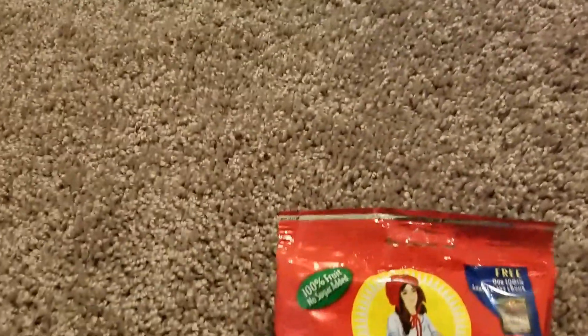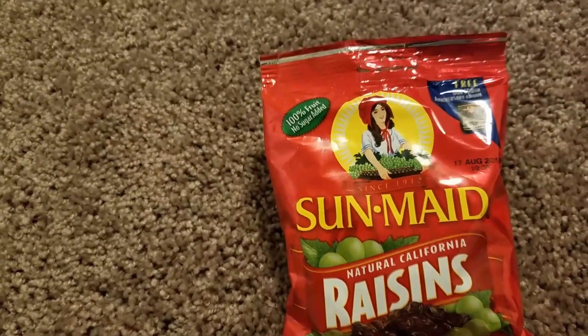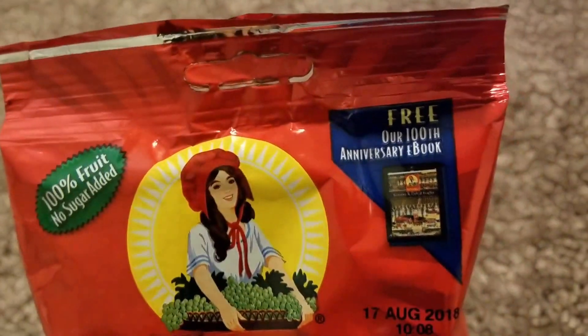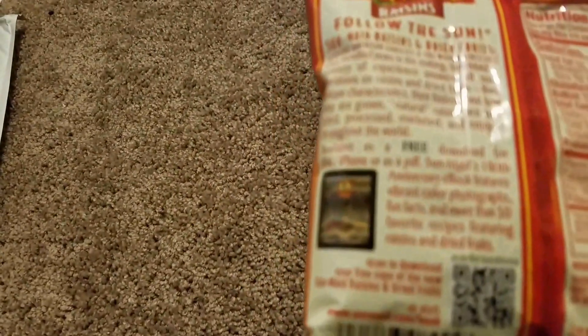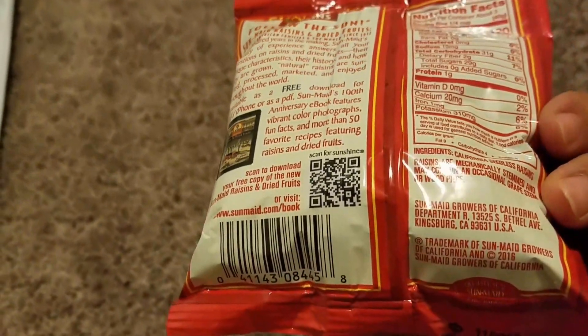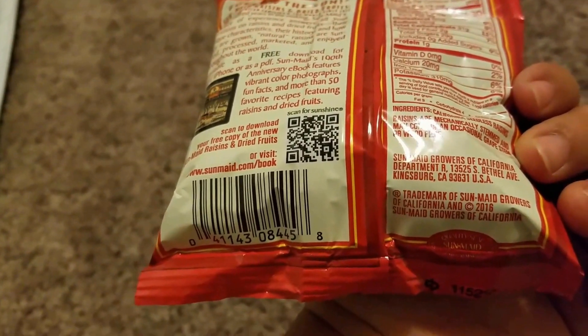The next item I was really excited about was Sun-Maid natural California raisins — 100% fruit, no added sugar. It includes a free 100th anniversary book that you can download. These are California raisins from Kingsburg, California, and for a dollar — what a great deal.